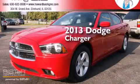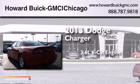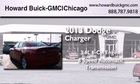This is a 2013 Dodge Charger. It has a 3.6L 6-cylinder engine and an 8-speed automatic transmission.